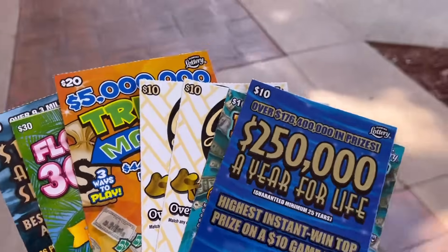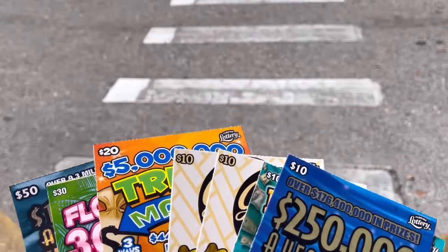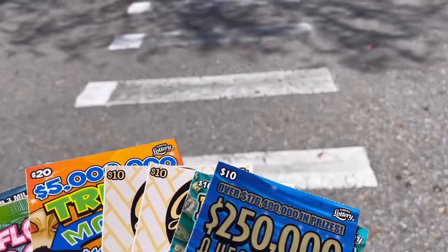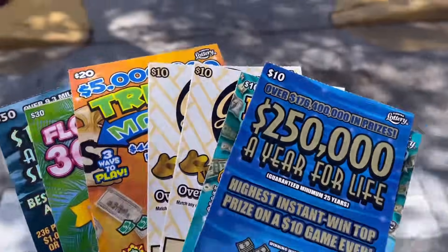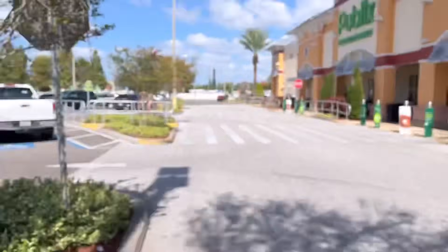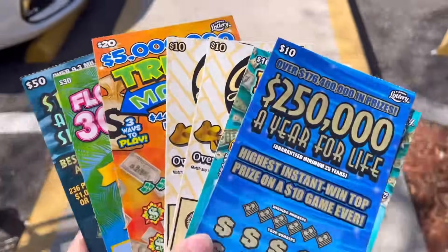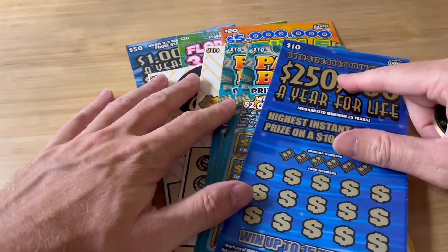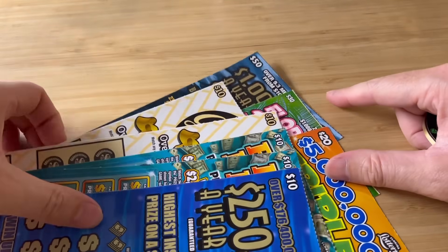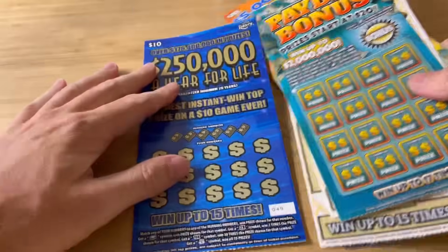I was wrong. I thought I won $110, but I won $150. I lost $110 — that's why I thought $110. Anyway, this is $150. This is a different Publix. Last time it was from a Chevron.